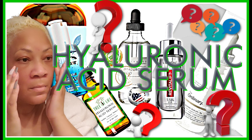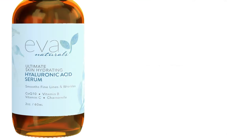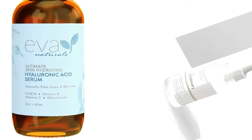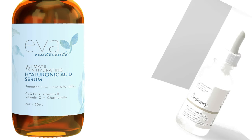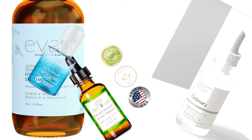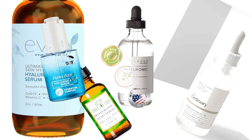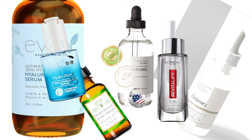Hello beautiful babes, the countdown is on to something very special. I wanted to talk about hyaluronic acid serum for anti-aging and everything else. There's a ton of them on the market and you might want to figure out which one is going to work best for you. Hyaluronic acid has been increasingly getting more popular by the day.